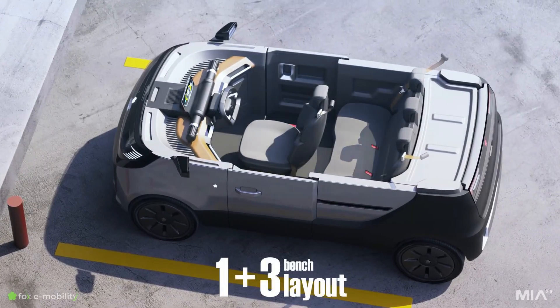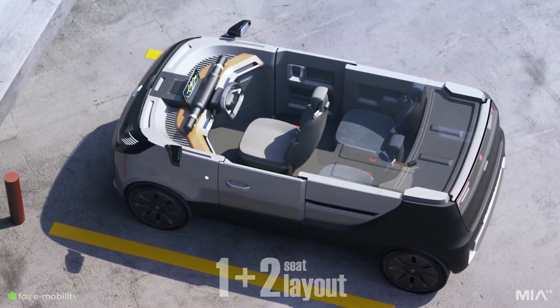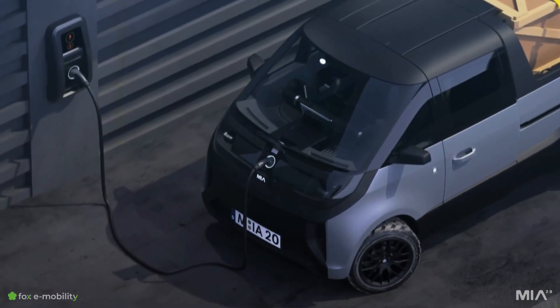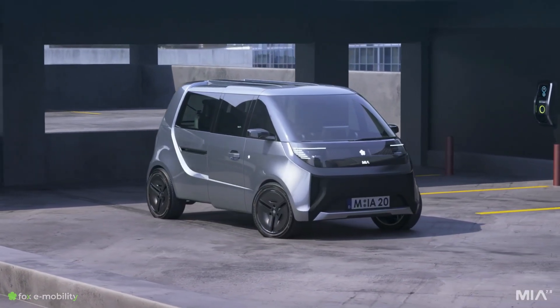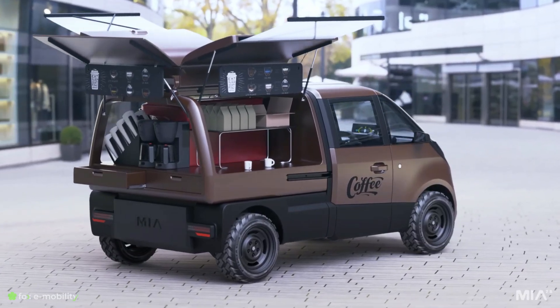Beyond its size and seating, the Mia 2.0 is extremely versatile. Thanks to smart partitions and customizable after-sale services, it can be adapted for multiple roles — from a simple passenger car to a pickup, mobile coffee stand, or even a small van. This adaptability makes it perfect not only for personal commuters but also for entrepreneurs and small businesses that rely on last mile delivery.